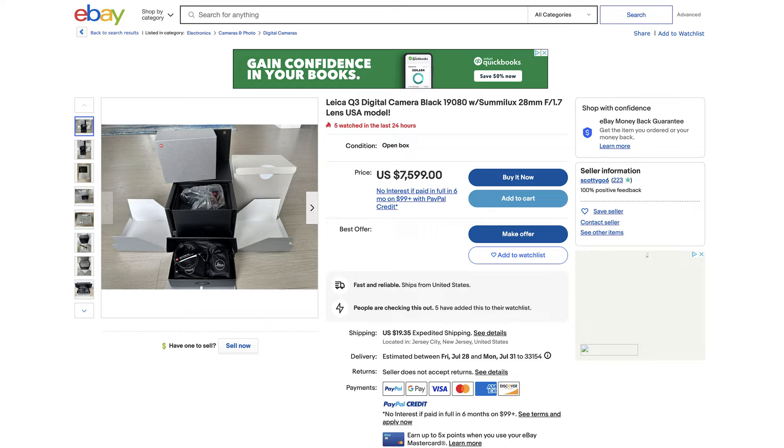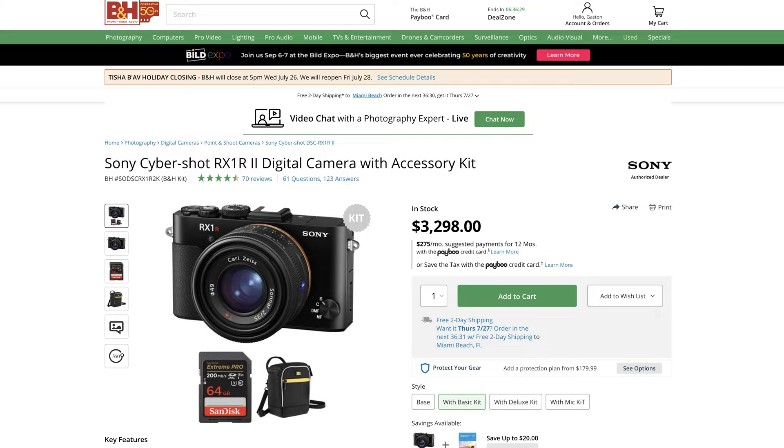Even the Leica Q3, a camera that was just announced, is sold out everywhere and back-ordered. If you want one on eBay right now, you're going to end up paying almost $2,500 or more. Sony doesn't have any camera to compete in that space. The only camera they have is the RX1R Mark II, which is about eight years old and costs over $3,500 today, which is pretty crazy.